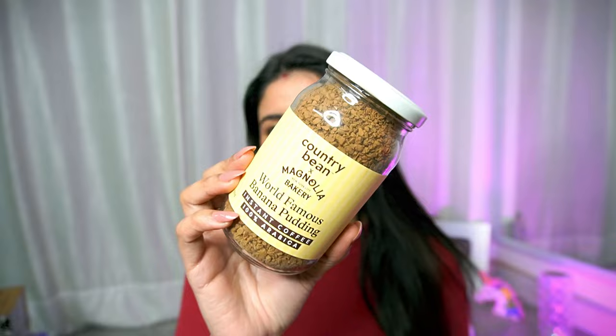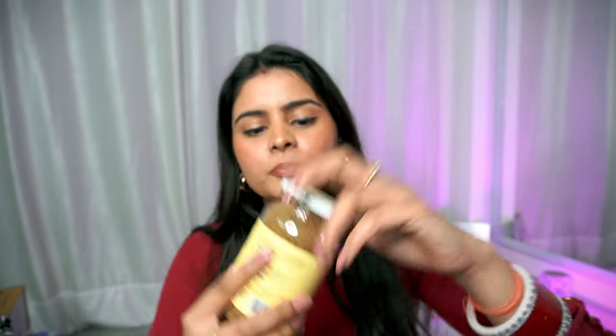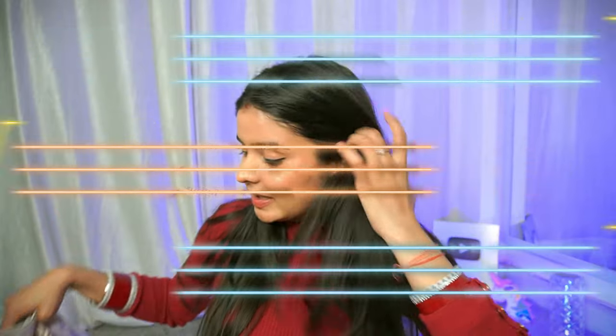I literally ended the video and then remembered this box was left so I set everything up again to shoot it. This is from Country Bean coffee. Country Bean, in collaboration with Magnolia Bakery — New York's famous bakery — has a new variant. The PR packaging includes a nice coffee sipper. This is the coffee flavored after the world-famous banana pudding that Magnolia Bakery in New York is known for. It's 100% Arabica coffee in grain form — you pour it into hot or cold coffee, or put it in a grinder or shaker and it melts. Country Bean coffee is good — I personally like it. Really excited to try the banana pudding flavor.